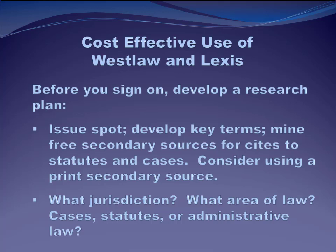Consider the facts presented to you and try to figure out what legal issue or issues need to be solved. Use the internet, print secondary sources, and your assigning partner or peers to help you issue spot — all of this is free. Also, before signing on, figure out if you can what the applicable jurisdiction is. This way, you can do a narrow search in just federal cases or New York statutes, rather than running a broad search across the Westlaw landing page and getting back thousands of results, many of which won't even be relevant to the question you're trying to research.